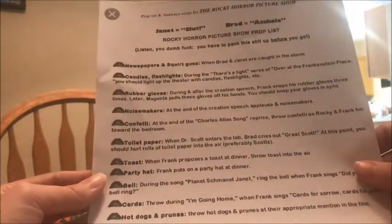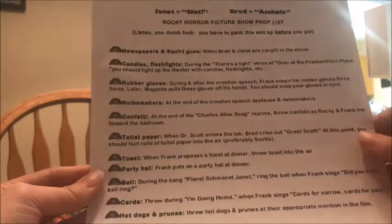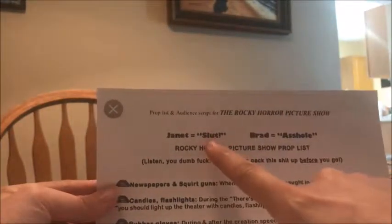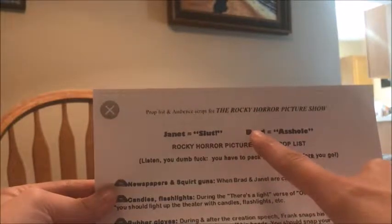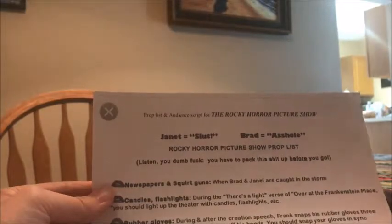The prop list kind of gives you the script — you hear Janet's name, you say this word (this is a family-friendly channel so I won't say it out loud), and if you hear the name Brad, you say this word. The first thing on the list is the newspaper, and I got all this stuff from the dollar store — you do not have to spend a lot of money on these props. The newspaper is for the beginning when Brad and Janet are caught in the storm.